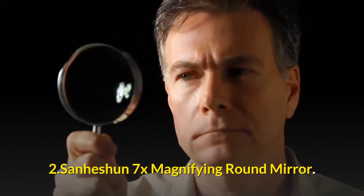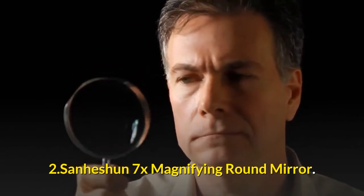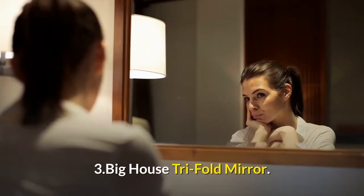2. Sanhessian 7X Magnifying Round Mirror. 3. Big House Tri-Fold Mirror.